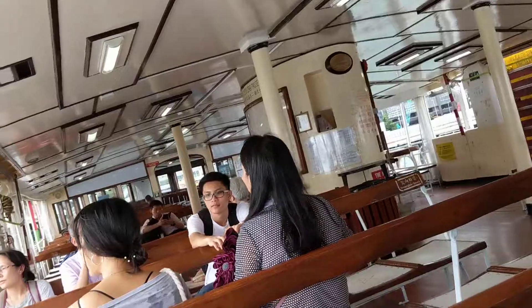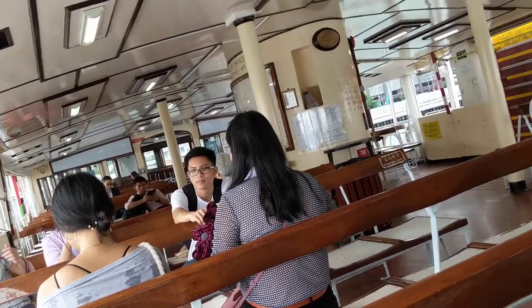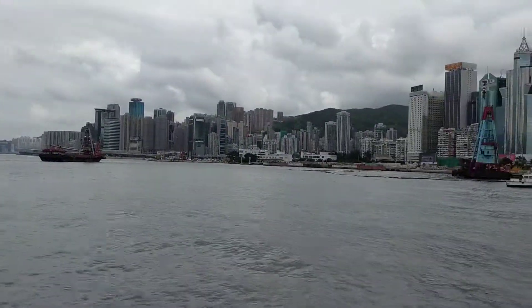This is the ferry from Hong Kong Island to Kowloon Island. Hong Kong is a series of islands, so we'll just be going from one island to the next. It's a beautiful ferry that's very cheap, only about $2.70 Hong Kong dollars — less than 50 cents US. We can take in the view as we go across. It's going to be a beautiful sight.